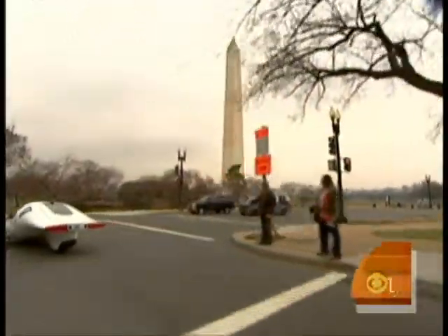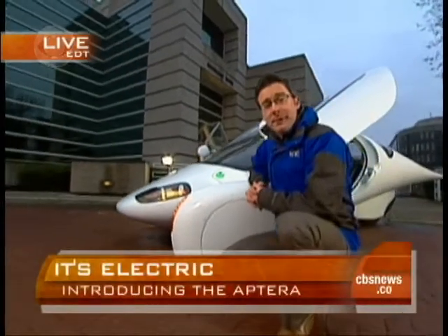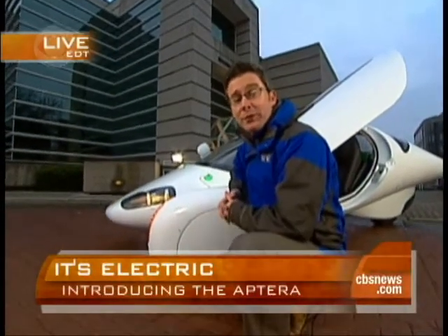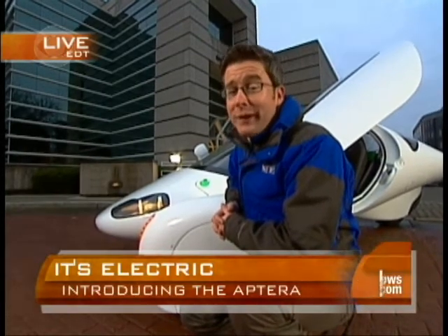It'll fly all right — it flies right by gas stations. The Aptera is scheduled to roll out late this year. Already 4,000 people have paid a deposit to be among the first to own one. Starting price: $25,000. Cool factor not included. Cool factor: priceless.